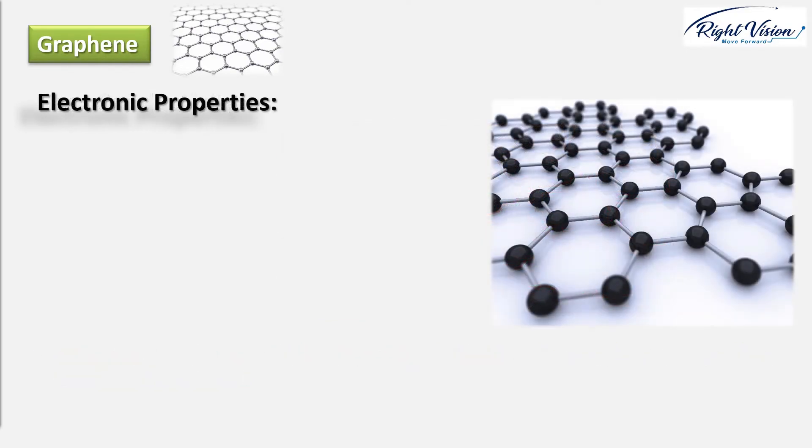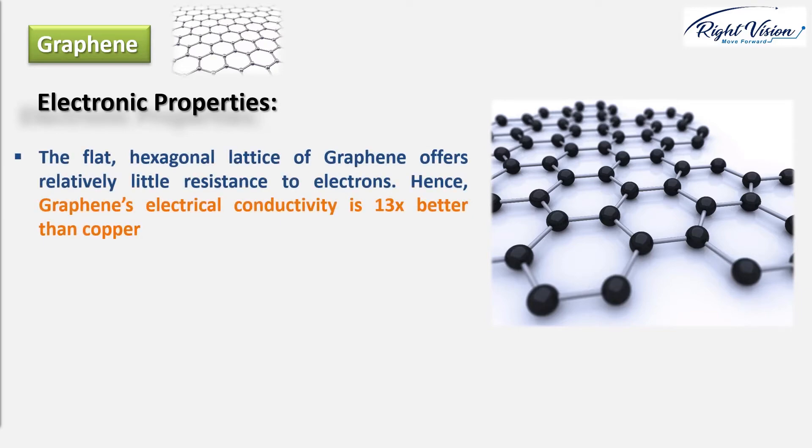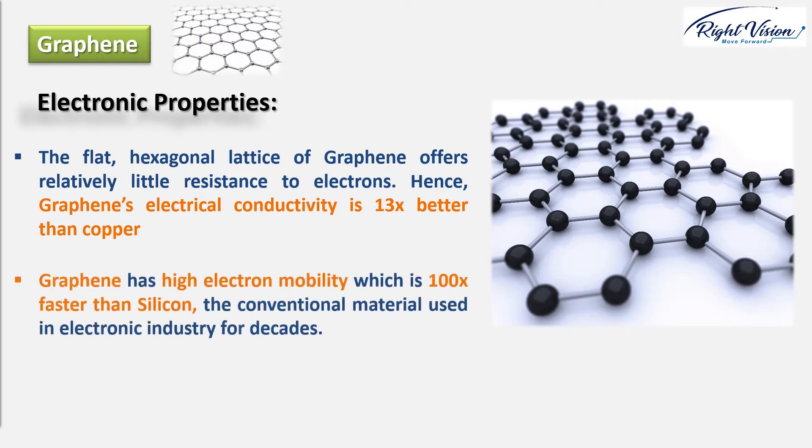Electronic properties — this is where graphene starts to get really interesting. Materials that conduct heat very well also conduct electricity well because both processes transport energy using electrons. The flat hexagonal lattice of graphene offers relatively little resistance to electrons, which zip through it quickly and easily, carrying electricity better than even good conductors such as copper and almost as well as superconductors. Unlike superconductors which need to be cooled to low temperatures, graphene's remarkable conductivity works even at room temperature, and its electrical conductivity is about 13 times better than copper. Scientifically speaking, electrons in graphene have a longer mean free path than in any other material — meaning electrons can travel further without crashing into things or being interrupted, which is what causes electrical resistance.